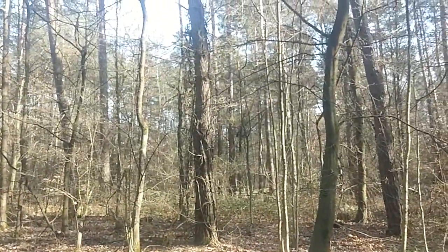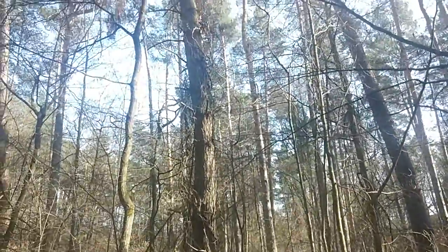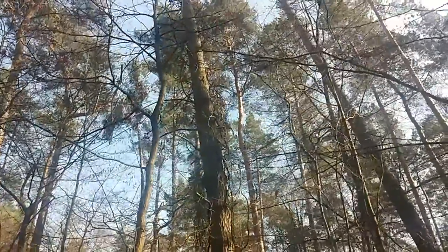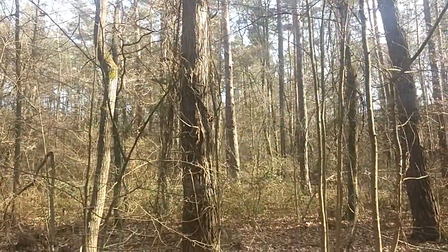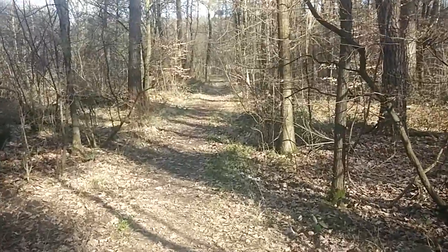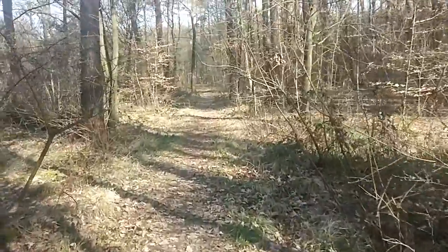And this interesting tree with the honeysuckle. Hope you can see this all right.